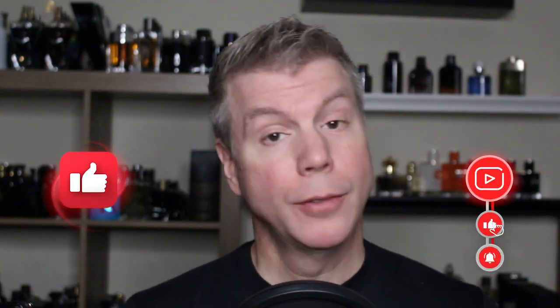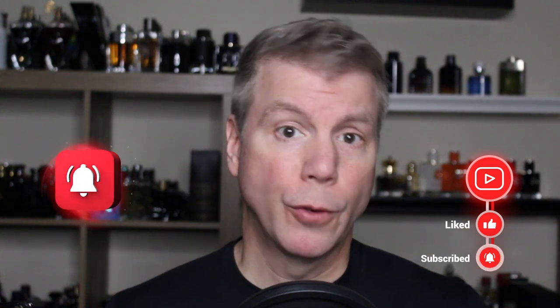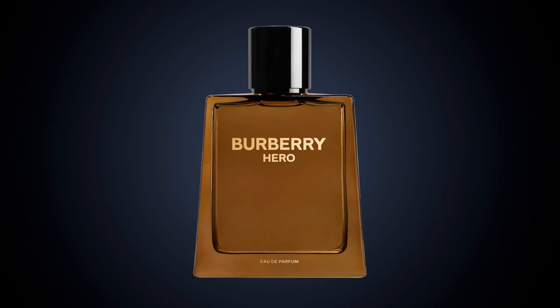Hello everyone, Tommy with Studio Sense here. Thanks for stopping by and checking out today's video. I've got a brand new fragrance first impressions video for you today. Not that long ago, close to a year ago, Hero by Burberry, the Eau de Toilette, was released. It is a fresh, woody, modern fragrance for men, but it did lack just a bit in the performance department. Today, I'm very happy to bring you finally my first impressions of Burberry Hero Eau de Parfum.